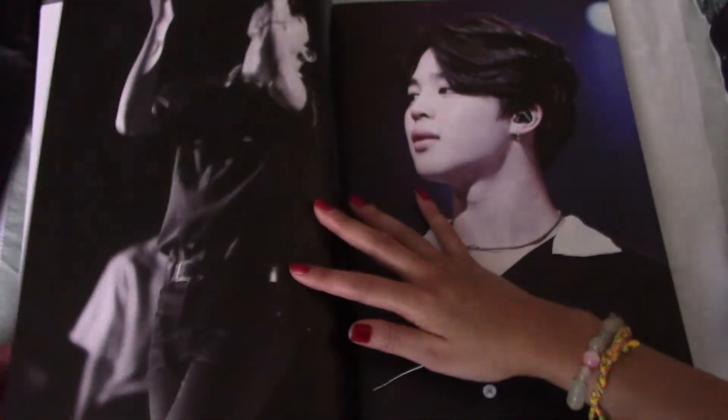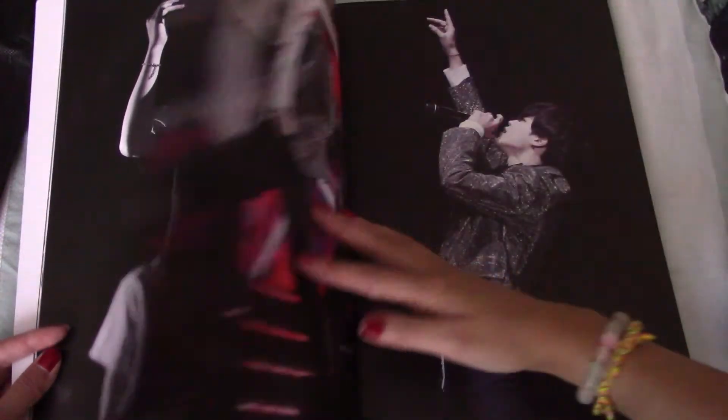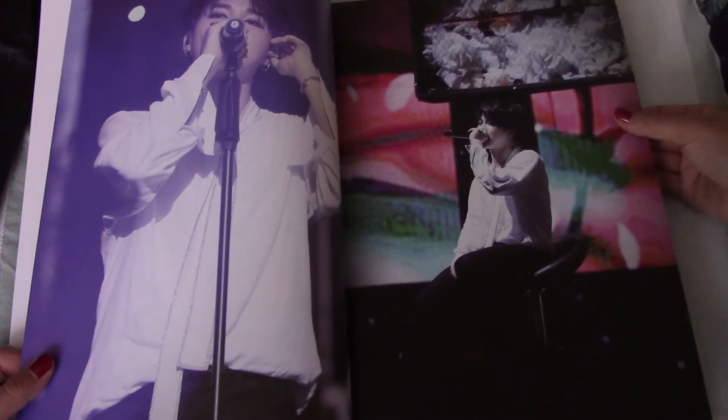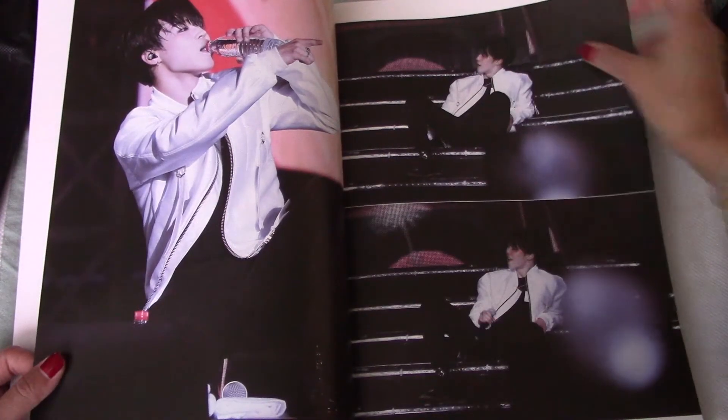Prince Eric - Prince Jimin! He's so cute. Even in pictures where he looks super sexy, I feel like he's still so cute. I think it's his cheeks and his lips.